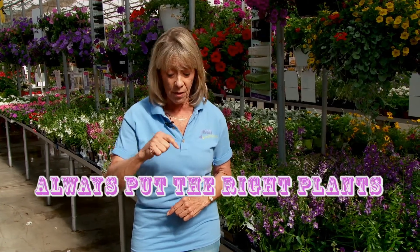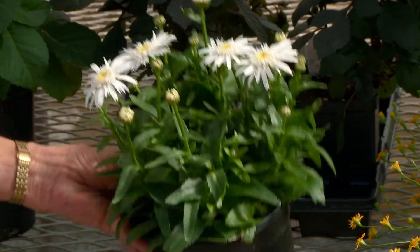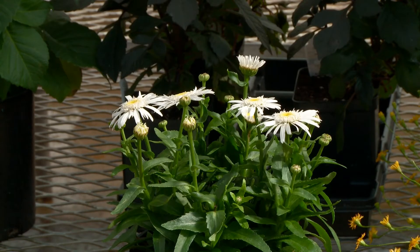So you've improved your soil and now it's time to run to the garden center and buy up a whole bunch of plants, right? Well, right — if you first learn this little mantra: always put the right plants in the right place. For example, if you put a sun-loving plant like daisies in the shade, they'll be starving for the sunshine they need to make big beautiful flowers, so why bother?